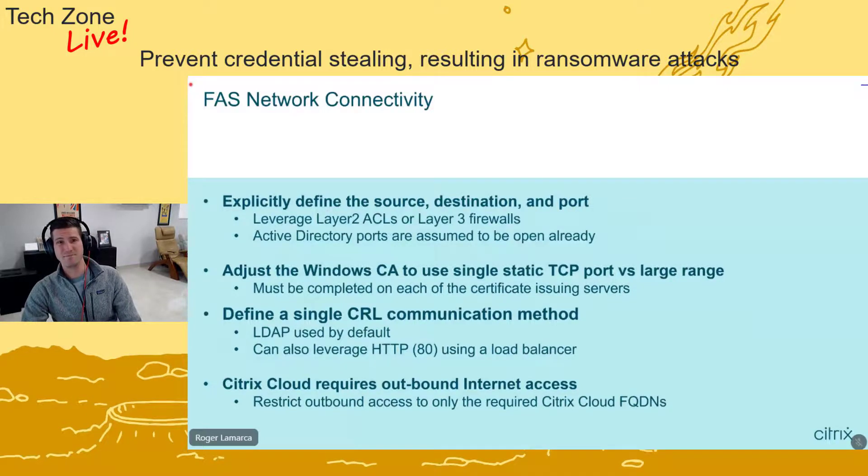By default, CRL communication uses LDAP, but you can also leverage HTTP. Understanding that communication flow — from the domain controller authenticating the user account to one of your certificate authorities — is essential to make sure it's locked down and open from a firewall perspective. Lastly, if using Citrix Cloud, outbound access from the FAS server is required. With a zero trust approach this isn't a big deal — we recommend locking it down at the firewall so the FAS server can only reach Citrix Cloud administrative URLs, or using a proxy server for the same effect, to prevent the FAS server from reaching arbitrary internet destinations.